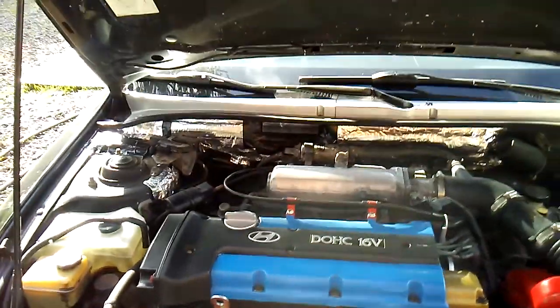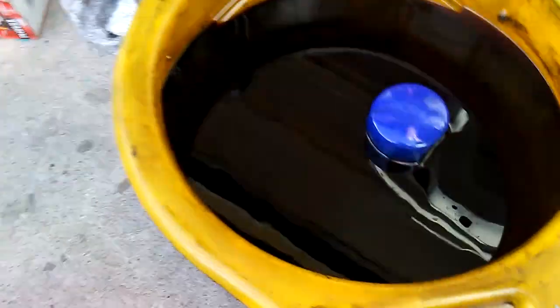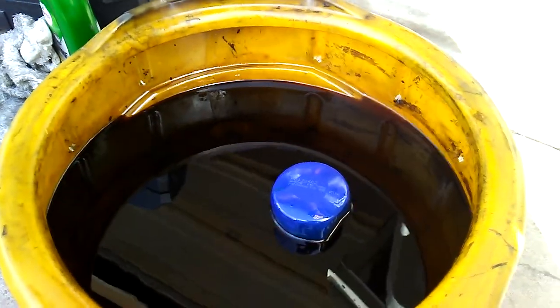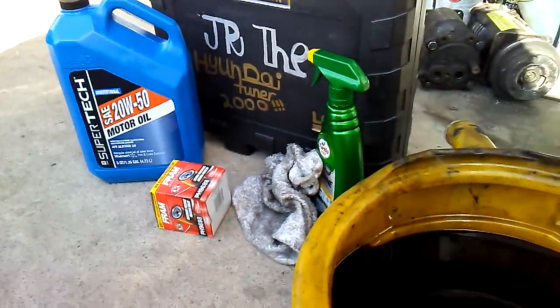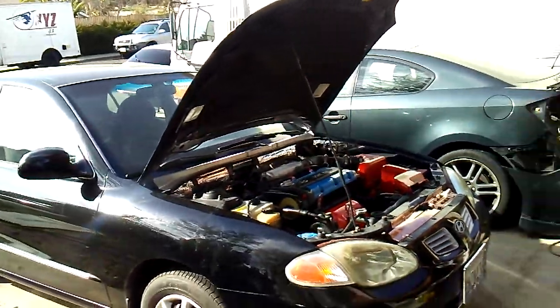Takes a while for that lifter knock to go away, especially after an oil change. But yeah, that's the old oil right there. I got the Fram oil filter on — I keep saying 'fill filter' — and I'm running the Super Tech oil in this thing instead of the Mobil 1.